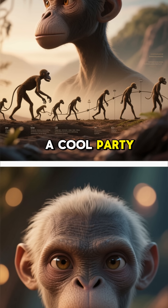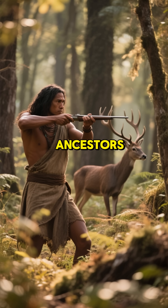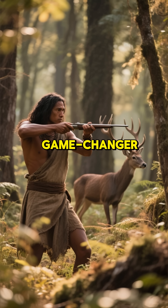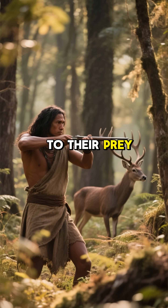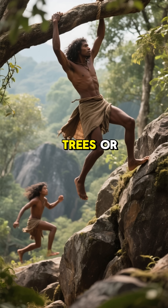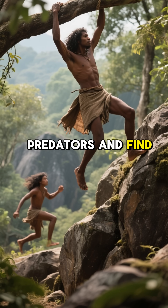This isn't just a cool party trick — it's a major evolutionary advantage. For our early ancestors, having forward-facing eyes was a game-changer. It made them better hunters, allowing them to accurately judge the distance to their prey. It also made them better at navigating complex environments, like swinging through trees or climbing rocks, helping them escape predators and find food.